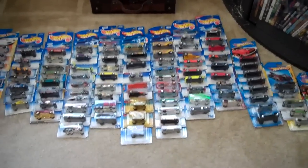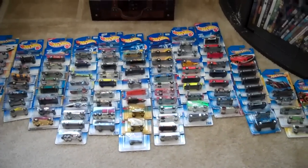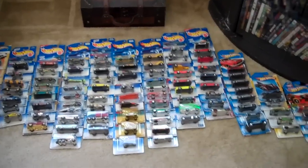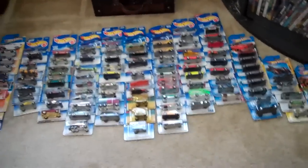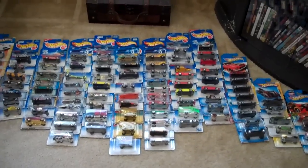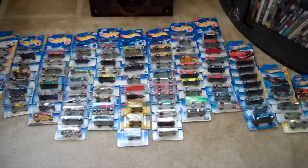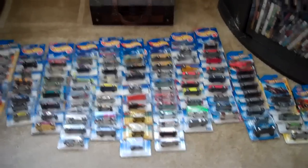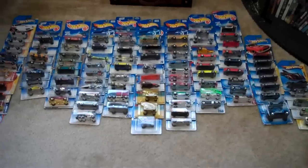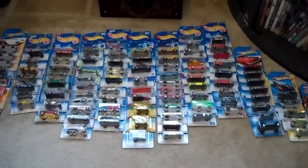All these cars are for trade. I'm going to try to go through them as fast as I can. If you're interested in any of them, just let me know. If you have one car I might be interested in and it's a little more valuable, we could do a multiple car trade — I could give you 10 or 15 of these for one good car. Just send me an offer and we can work something out.